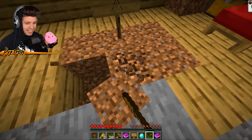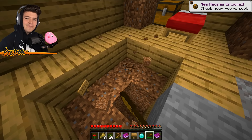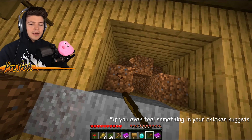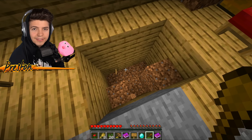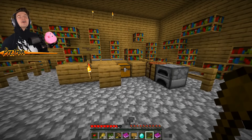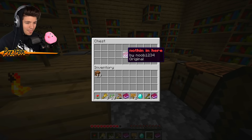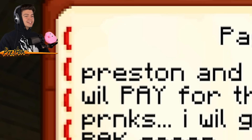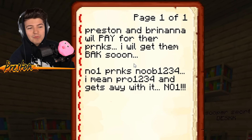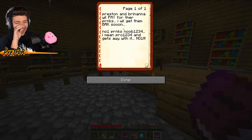Now we can use our shovel to see what's down here. Something secret is down here — I feel it. Sometimes you just feel things in the chicken nuggets you order from McDonald's, and I'm feeling one of those moments. I knew it — what is this? Super secret desk with a book that says 'nothing in here.' Preston and Bri Nana will pay for their pranks. I will get them back soon. No one pranks Noob1234 and gets away with it.